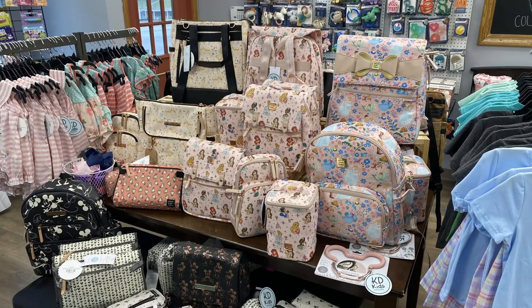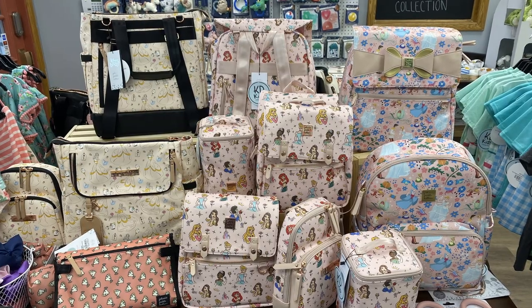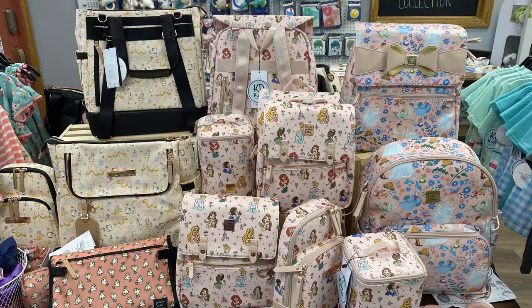The bag I'd go for from Petunia Pickle Bottom is from their Cinderella collection, which has a magnetic flap closure — it looks so easy and functional for Disney World. If you're a mom planning a visit, this would be a very practical bag for your toddler's or child's essentials. The bags appear to be a faux leather material, so you don't have to worry about them getting dirty or ruined — they look very durable.